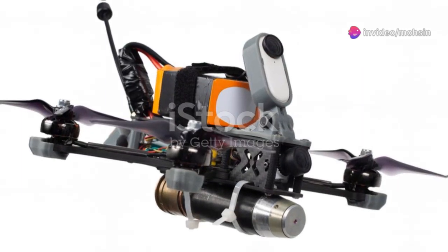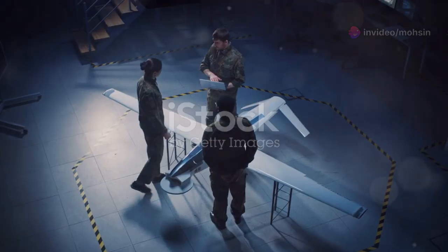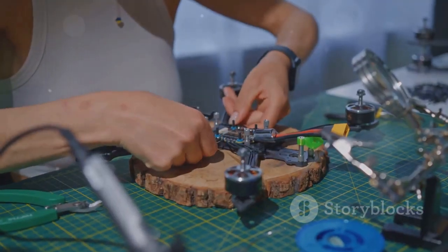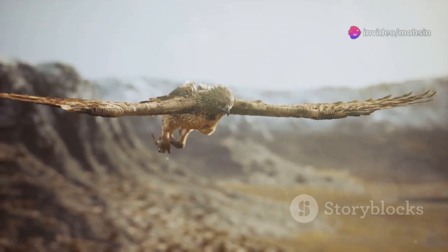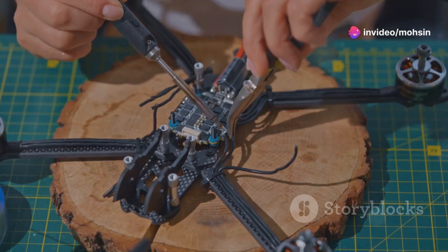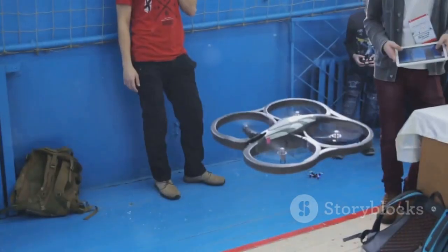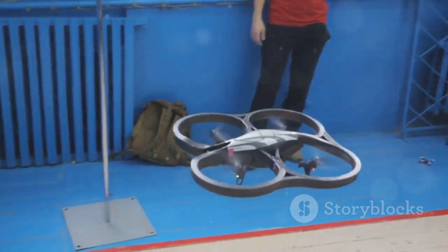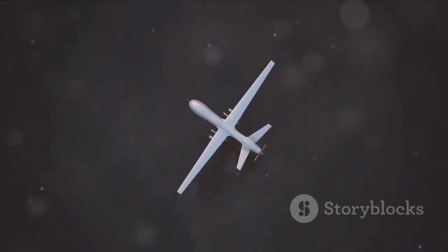So how do you actually build something that flies like a bird? It's way harder than it sounds. Birds have muscles, feathers, and a brain that coordinates everything perfectly. Replicating that with motors, gears, and circuit boards is a massive engineering puzzle. First, you need materials that are incredibly lightweight but also super strong — advanced composites like carbon fiber and specialized polymers. Every gram counts; you can't have a drone too heavy to lift off or one that breaks apart mid-flap.